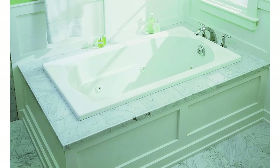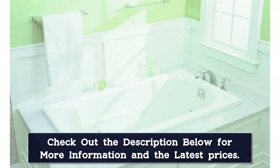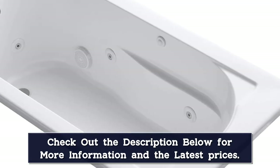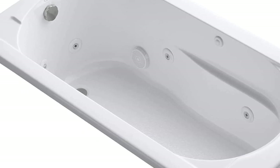It is easy to install this jacuzzi tub in your bathroom because of its drop-in installation. You can decide which side of the tub you want to use for filling up the water, and which side for getting out. If you're looking for an affordable, high-quality jacuzzi tub that will give you the spa experience at home, look no further than the Kohler 60-inch. This Kohler jacuzzi tub will make your bathroom look more stylish than ever before.